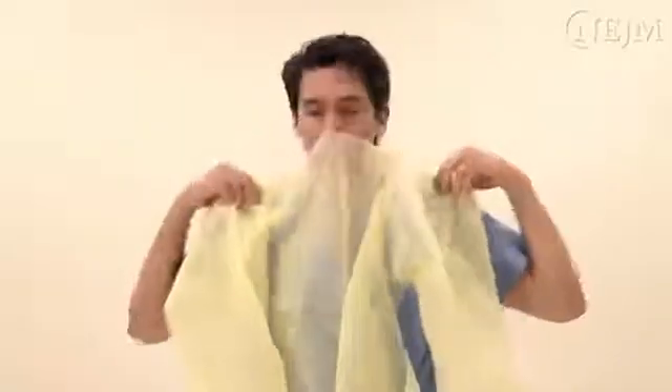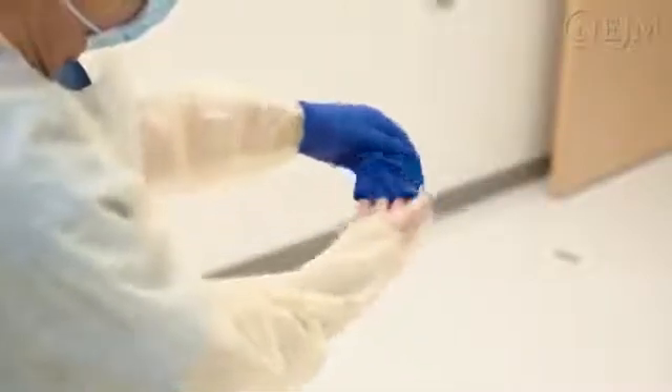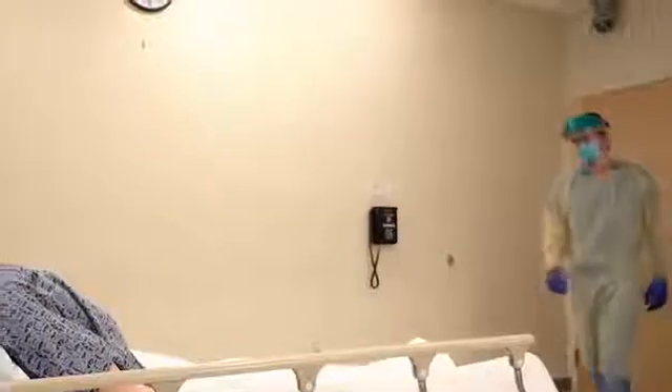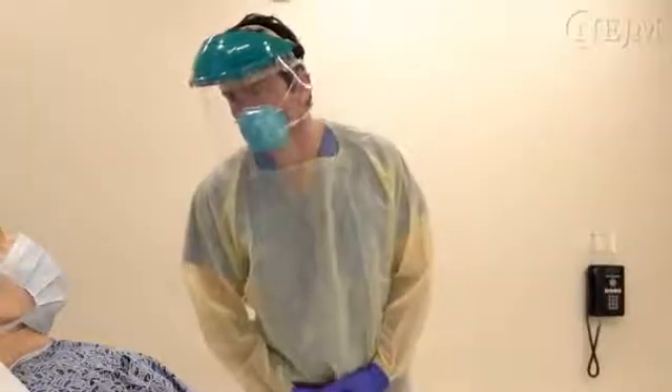PPE is available to minimize the potential harm from exposure to SARS-CoV-2. When PPE is properly worn, removed, and discarded, it is effective in protecting both the person who wears it and those with whom that person comes into contact.